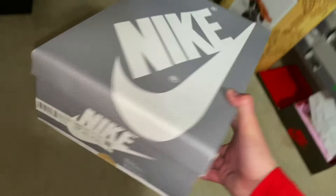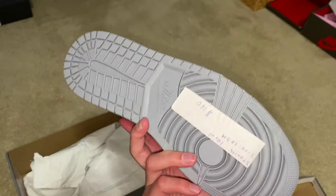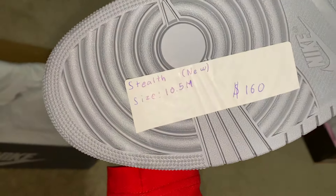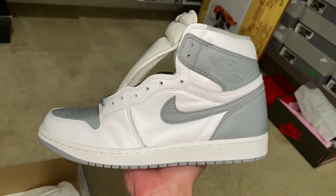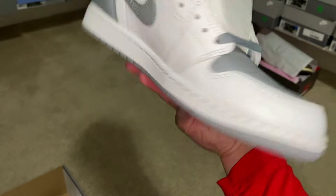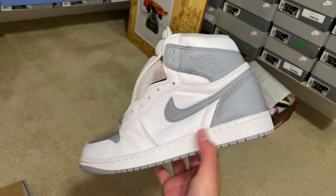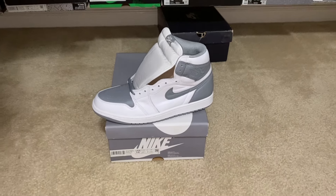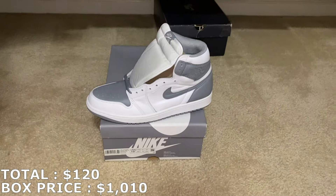Here's the first shoe overall — it's a Jordan 1 in size 10.5. I think these are called the Stealth Jordan 1s. Wherever he got it from had it marked at $160, but I think the market on them is around $120 to $140. This one comes with some creases on the side, so this might be Tridon. But for the most part, super clean, looks brand new. A size 10.5 right now going for about $120 — that's the first shoe overall.